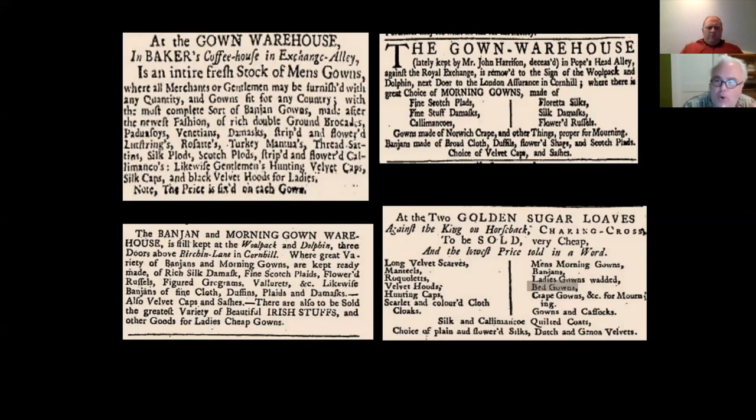The question is — and I don't think we yet have a perfect answer — are all of these multiple titles for the same garment, are they a small group of garments, or is each title distinct? That's what we're going to explore as we look through images and documents this evening. These advertisements also show a tremendous range of textiles in which these objects are made. One advertisement lists rich double-ground bouquets, Venetians, damasks, striped and flowered lute-strings, rosettes, turkey mantuas, thread satins, Scotch plaids, silk plaids, striped and flowered calamancoes.